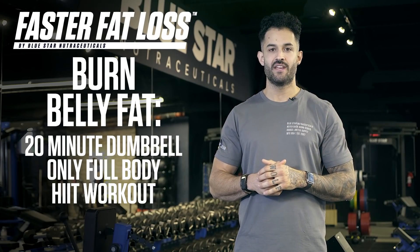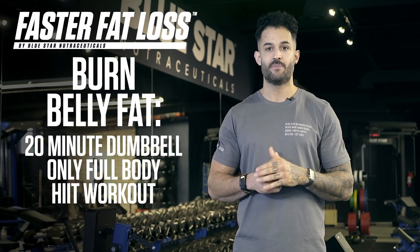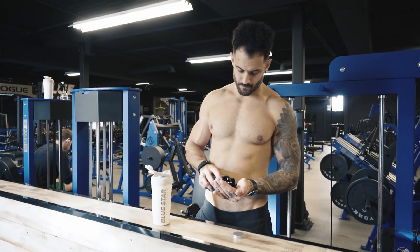Perform this workout five times this week and you completely replace boring traditional cardio sessions on a treadmill or elliptical, and burn a lot more fat in a lot less time. If you like this one, be sure to show us some love and hit that thumbs up button — it really helps the channel and lets us know what type of workouts you enjoy. If you're looking for an extra edge, try stacking this workout with Blade.